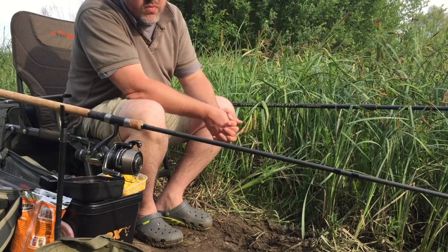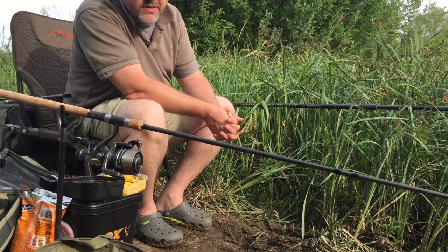While we're waiting for some action, why not take a look at some of the fish I've caught over the last few weeks from this pond.